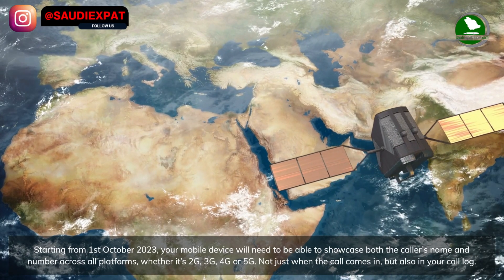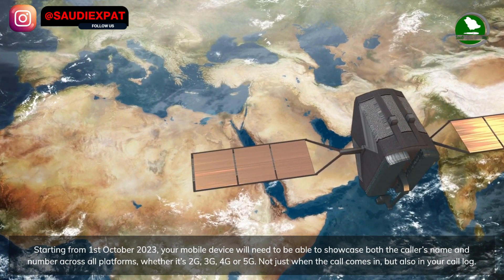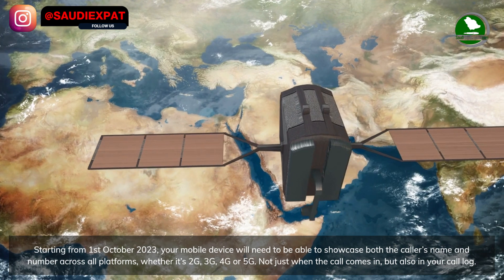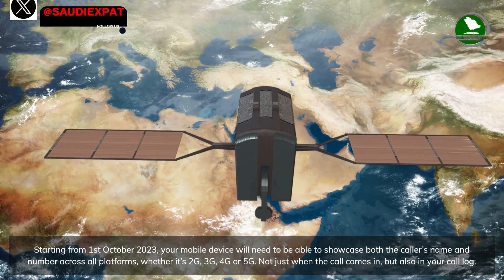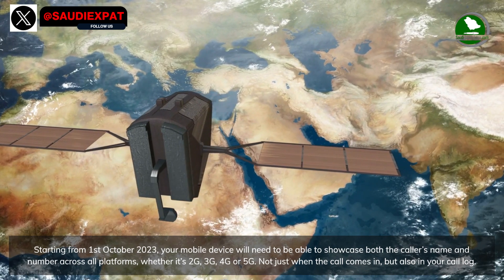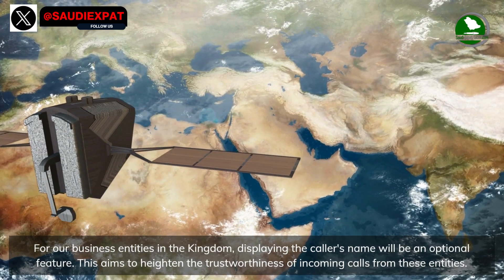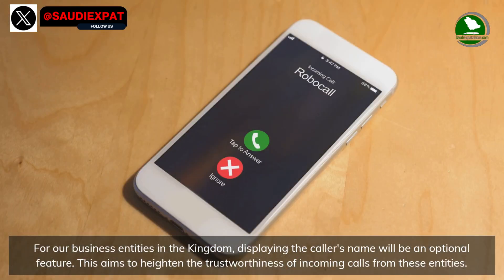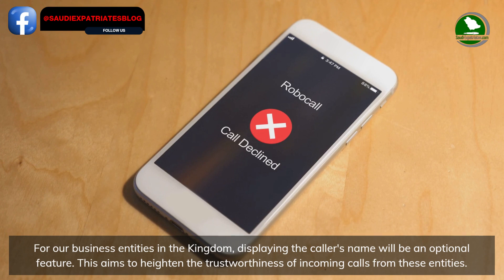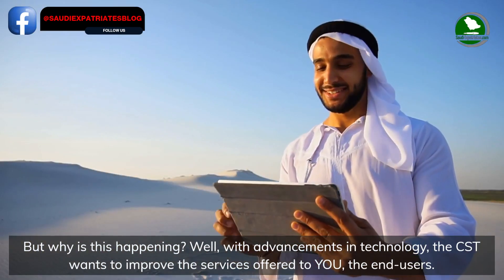Starting from the 1st of October 2023, your mobile device will need to be able to showcase both the caller's name and number across all platforms — whether it's 2G, 3G, 4G, or 5G — not just when the call comes in, but also in your call log. For business entities in the kingdom, displaying the caller's name will be an optional feature.